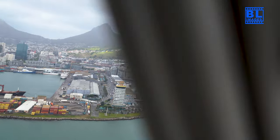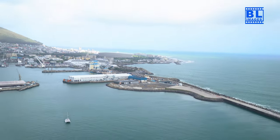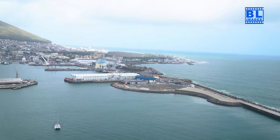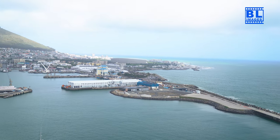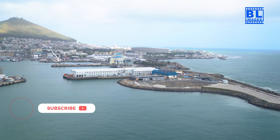Next, we'll navigate through the vibrant V&A Waterfront, a bustling hub of activity. Then we'll hover above the City Bowl, capturing the blend of modernization and history that defines Cape Town's cityscape.